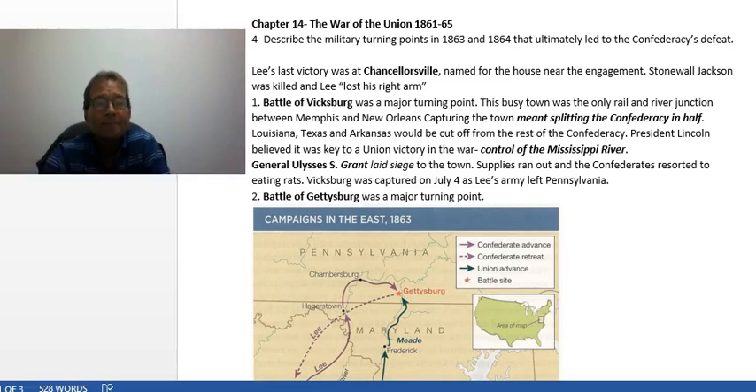Hello again. To conclude these mini lectures on Chapter 14, this is the last chapter question: describe the military turning points in 1863 and 1864 that ultimately led to the Confederacy's defeat.